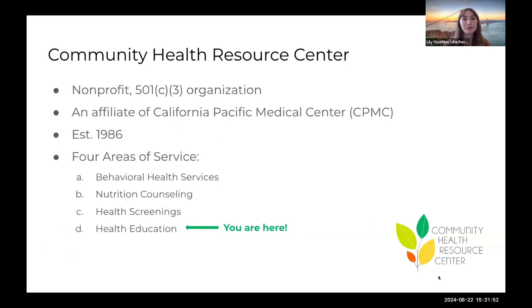Community Health Resource Center is a non-profit organization here in San Francisco. We were established nearly 40 years ago by physicians at California Pacific Medical Center to provide resources and care that would supplement their work with patients to support their overall health and well-being. Today, we provide four main areas of service, including social work, nutrition counseling, community health screenings, and health education. This series is a culmination of two of our areas of service: nutrition counseling and health education.